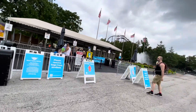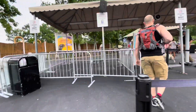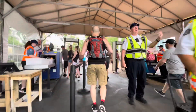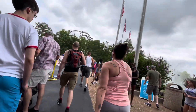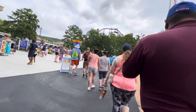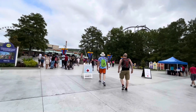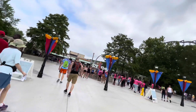Going through security is easy — checking those bags is easy. Just walk right on in, and if they have a problem with you they'll tell you and have you take your bag off and go through it. It's easy to get into Six Flags, just make sure you leave certain things in your car. For example, I couldn't come in with a selfie stick — that's a banned item.